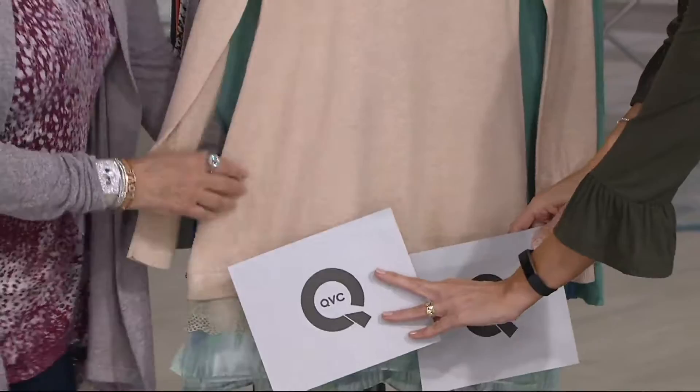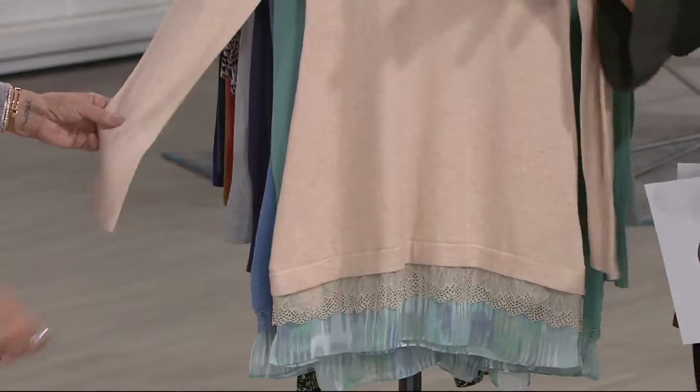Cotton cashmere — curl up in it, love it, awesome. Pop a scarf in there if you want, whatever — $55, we go nuts. When we add the logo details, we go double nuts.